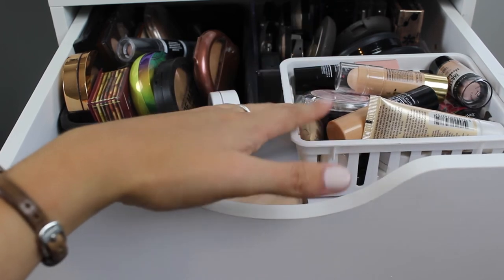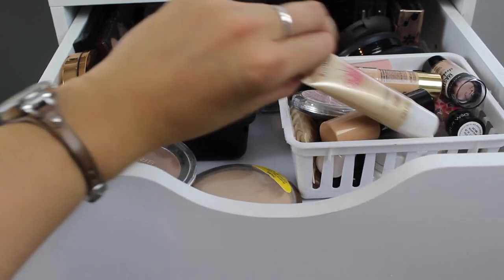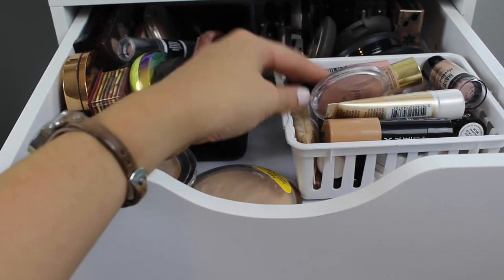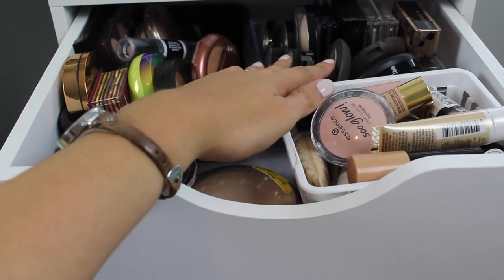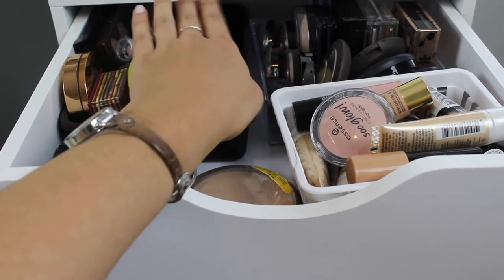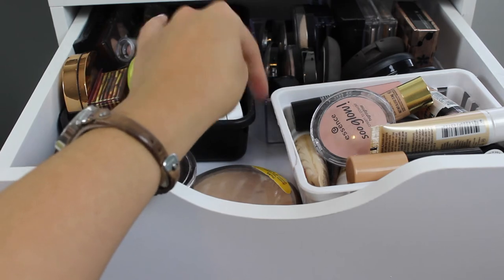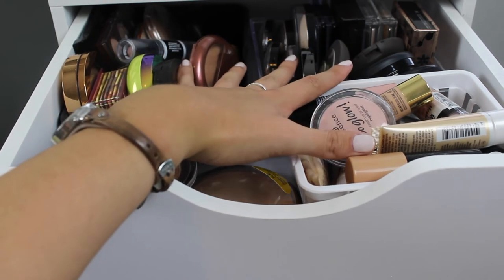Right here is all of my liquid or cream highlighters. These from Rimmel are awesome — the Good to Glows. I also have Essence, some NYX, some Maybelline. Back here is all of my powder highlighters: everything from Becca to e.l.f. to Laura Mercier to Physician's Formula to MAC. So these are all of my highlighters and bronzers.